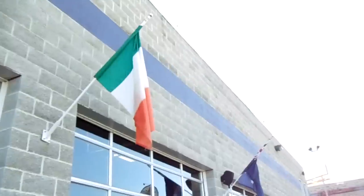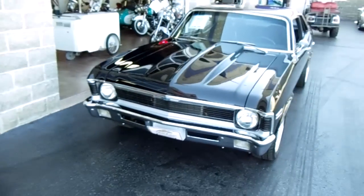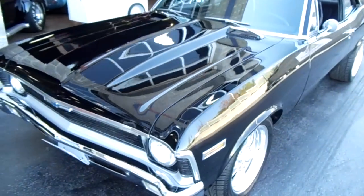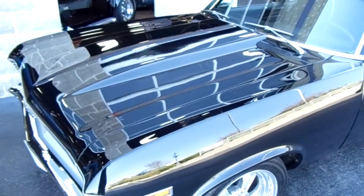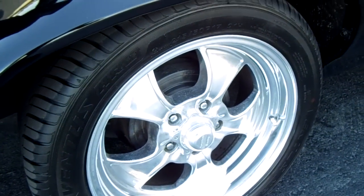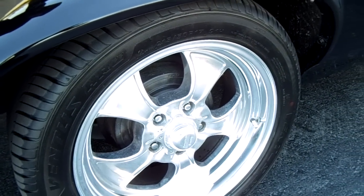Hey guys, coming to you from Fast Lane Classic Cars here in St. Charles, Missouri. I thought you'd like to look at this Nova — this is a '70 Nova and it is slick. It's got the cowl induction hood and it's got some American Racing rims here, they're billet aluminum.